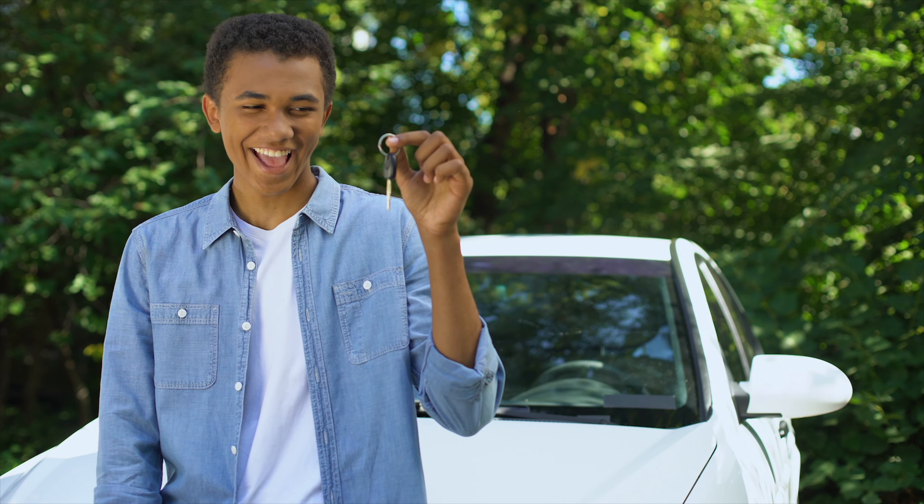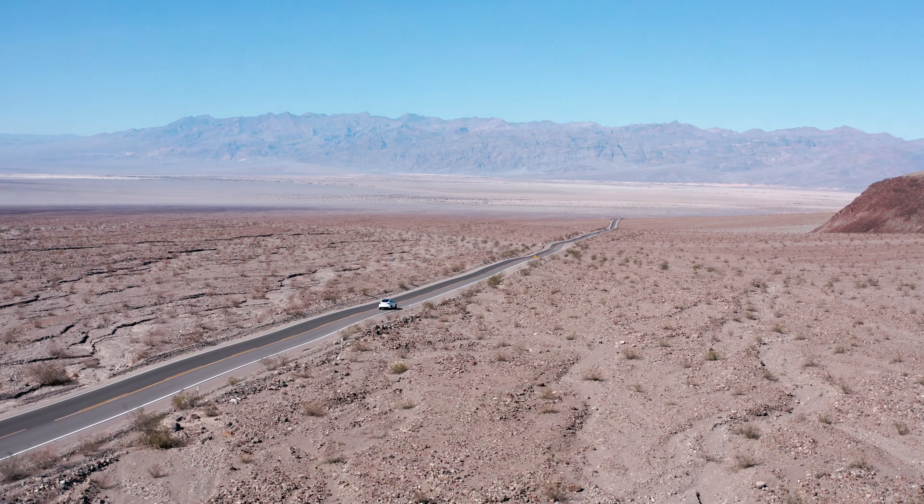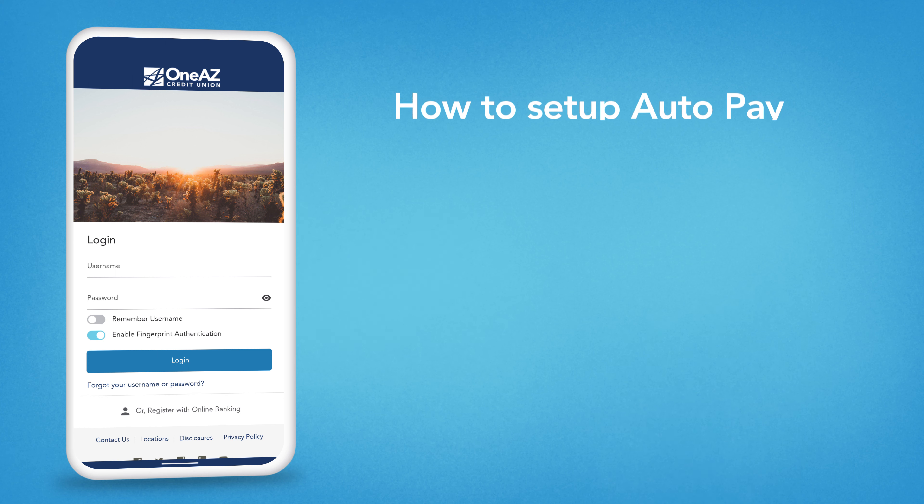You've got the keys to your new ride, a full tank of gas, and your next road trip is all planned out. Before you hit the road, make sure your monthly payments are on cruise control by setting up AutoPay.